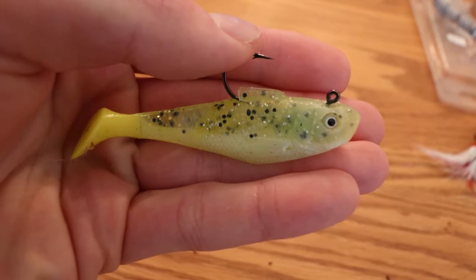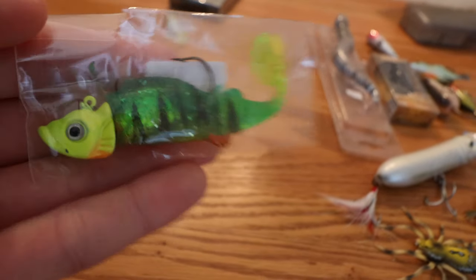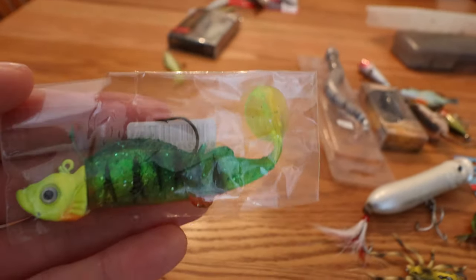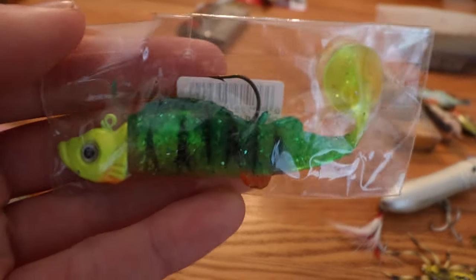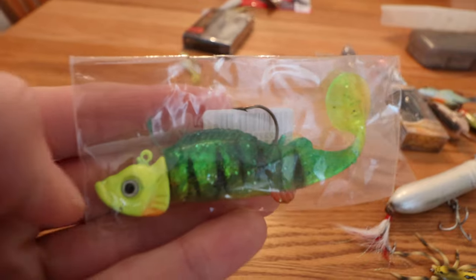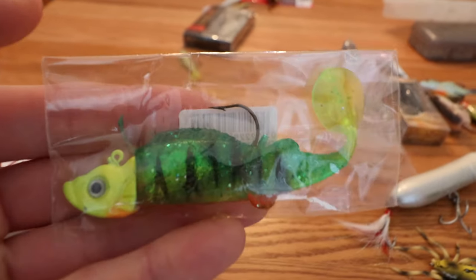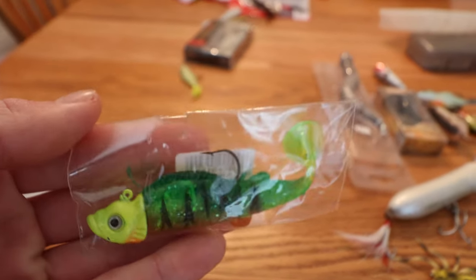The last swimbait I have in my arsenal is this perch color three-quarter ounce swimbait. It's a big fish bait — you're throwing this and targeting five-plus pound bass every time, maybe even some giant pickerel. It does match the hatch here in Delaware since we have a lot of yellow perch as forage for the bass. I just got it a couple weeks ago and haven't taken it out of the package yet, but I'm excited to use it.